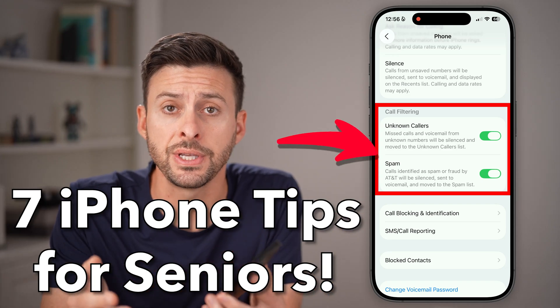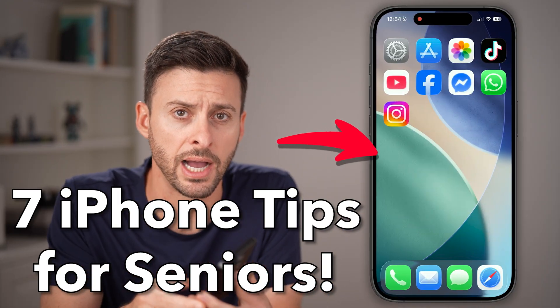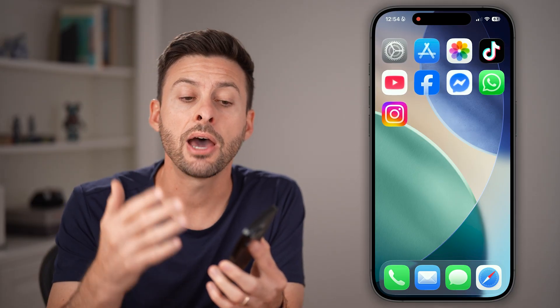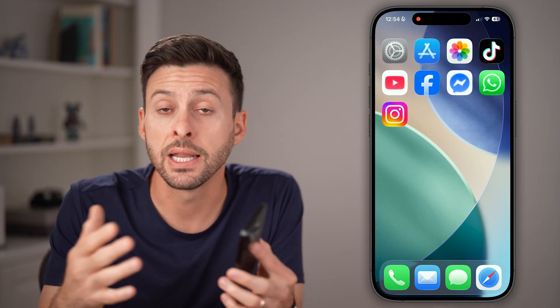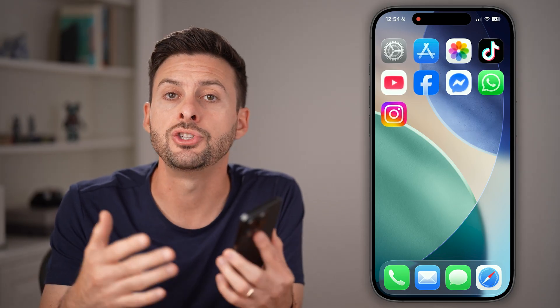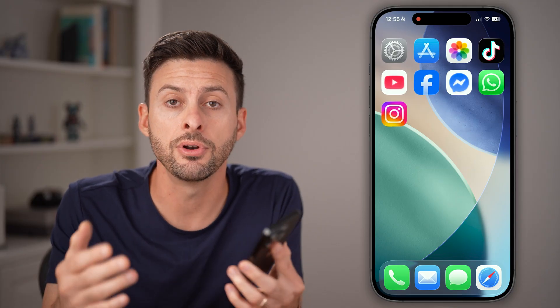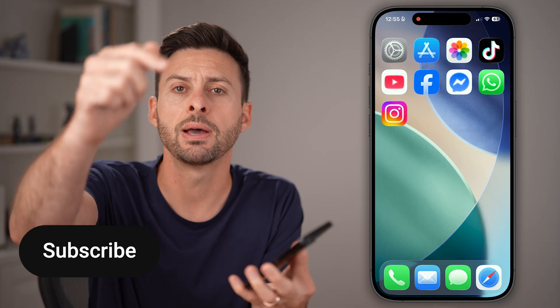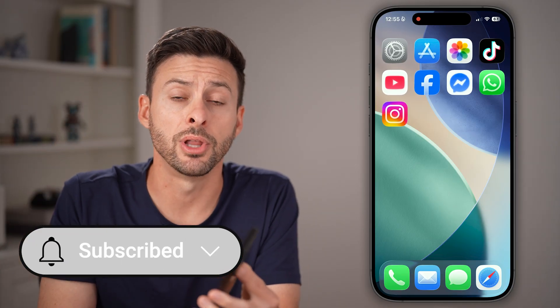Here are seven tips every senior should know about their iPhone. I'm going to walk you through a number of tips, including how to stop getting those spam calls and spam text messages, and how to have your iPhone help you in case there's an emergency. I'm also going to walk you through different things to make your iPhone more usable and user-friendly. But first, hit the subscribe button down below — it really helps me out. Thanks, guys.